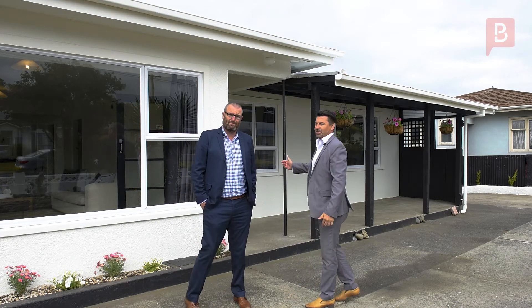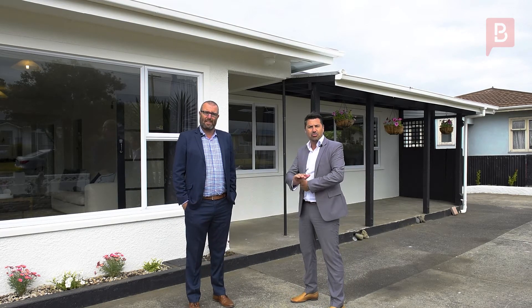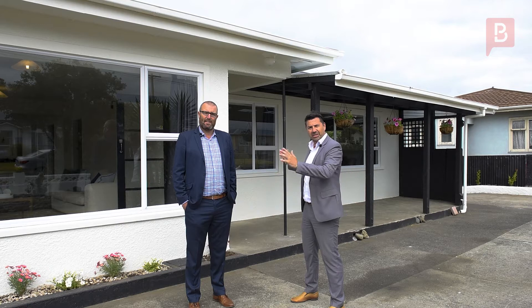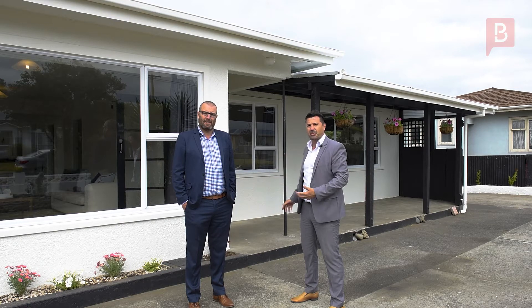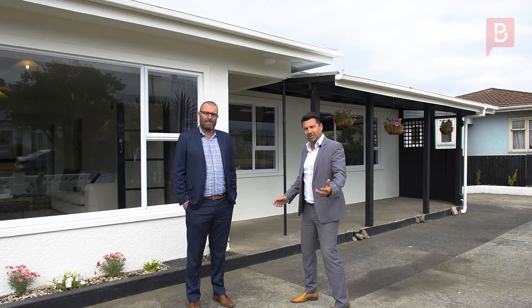We're situated here at 27 Hood Street. We've got a fully refurbished home that has had new paint inside and out, new carpet, new kitchen, new bathroom — it's all been done here. Sitting on a quarter acre section with a big double garage and entertaining space out the back, this property offers fantastic value in today's market. Come and check it out.